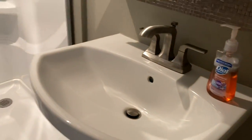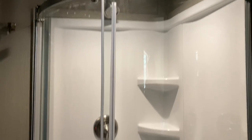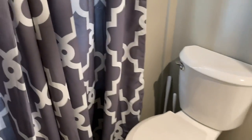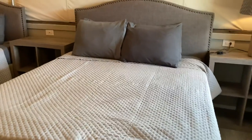Let me bring you into the bathroom. We've got a sink, a mirror, a pretty nice size shower for a camping setup, a toilet, and some towels back here.